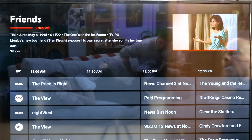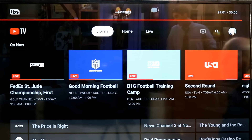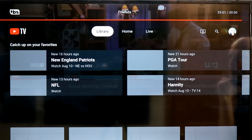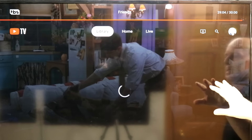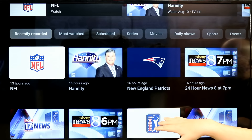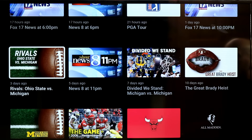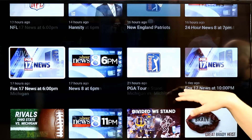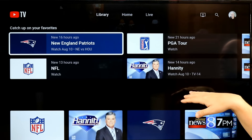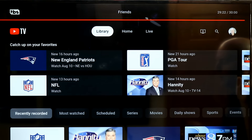Let's check out the DVR section. You've got all your library and DVR content in one spot, recently watched content, and different categories like sports. You can also sort it by most watched, scheduled series, movies, days, sports — lots of different ways to find what you're looking for.